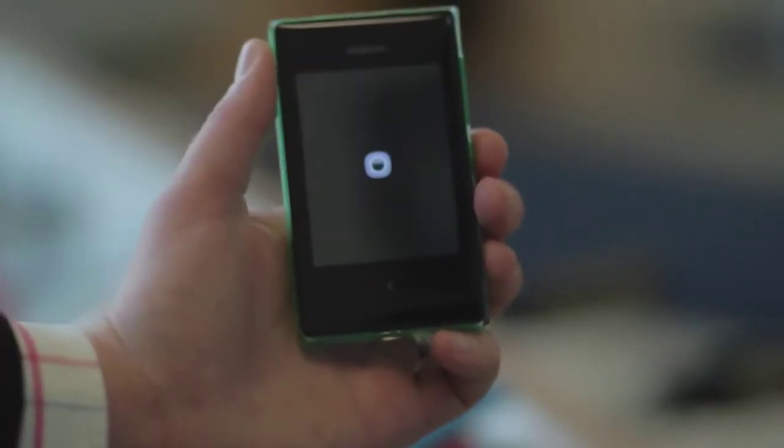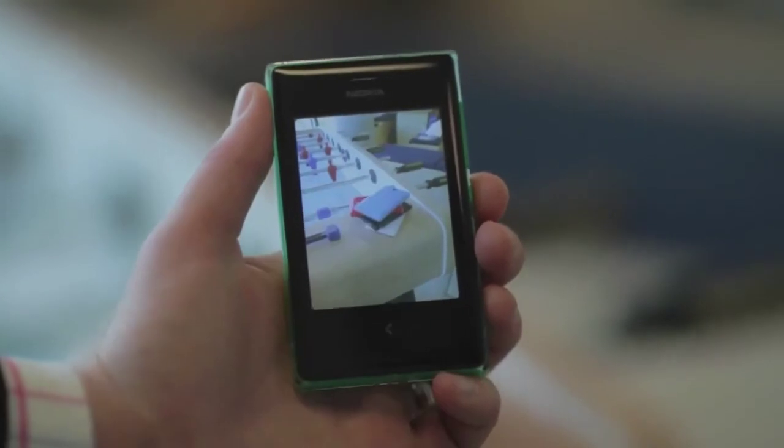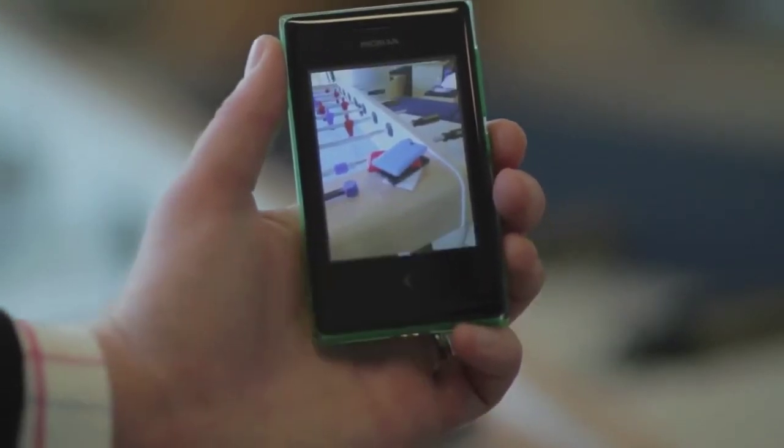If you love taking pictures you're going to love the imaging features we built into our new Nokia Asha smartphones. With just one swipe you can start the camera directly from the lock screen, meaning you're always in the perfect place to capture that moment. When you've got that perfect picture, with just one touch you can upload it directly to Facebook or to Twitter.